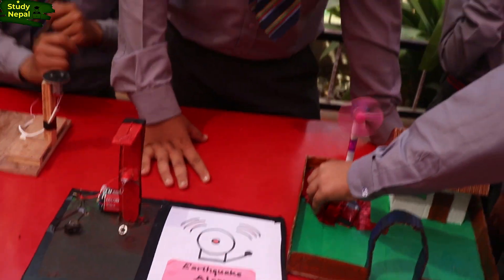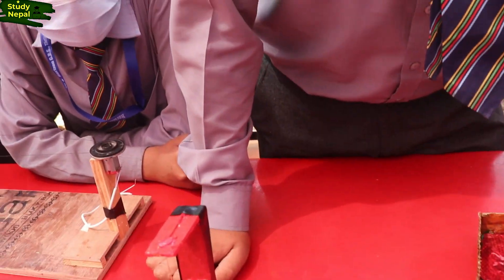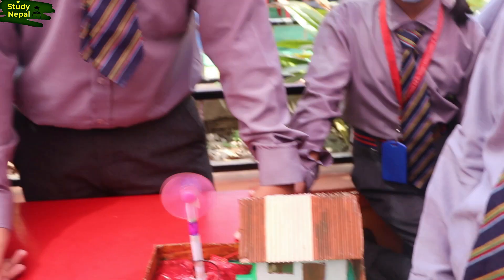What is the name of the first model? What does it do? A lot of people say about when an earthquake will come. What is this?